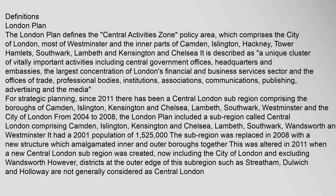For strategic planning, since 2011 there has been a central London sub-region comprising the boroughs of Camden, Islington, Kensington and Chelsea, Lambeth, Southwark, Westminster and the City of London. From 2004 to 2008, the London Plan included a sub-region called Central London comprising Camden, Islington, Kensington and Chelsea, Lambeth, Southwark, Wandsworth and Westminster.